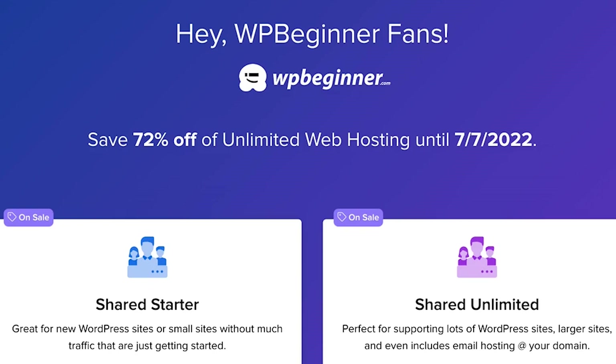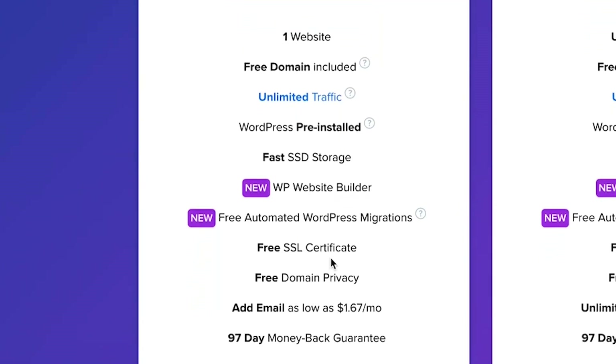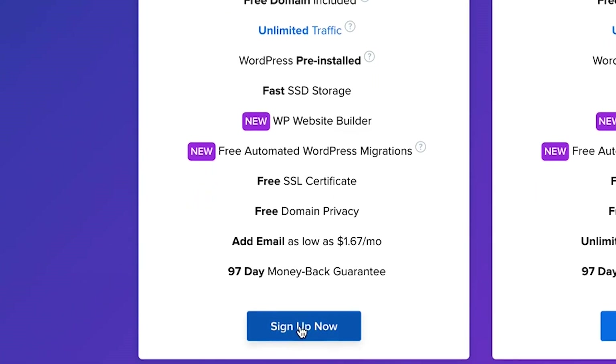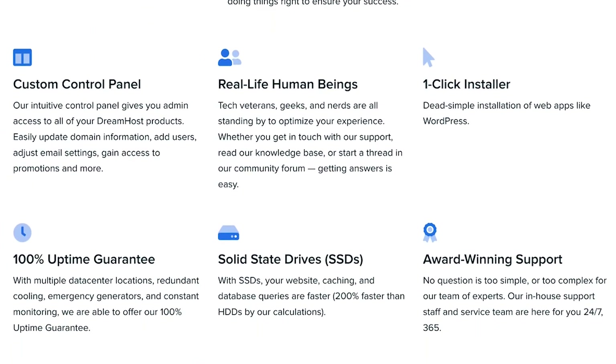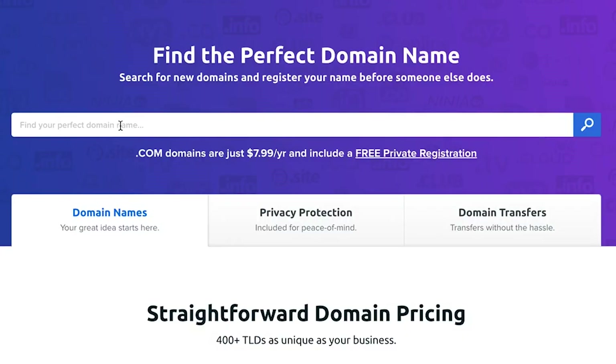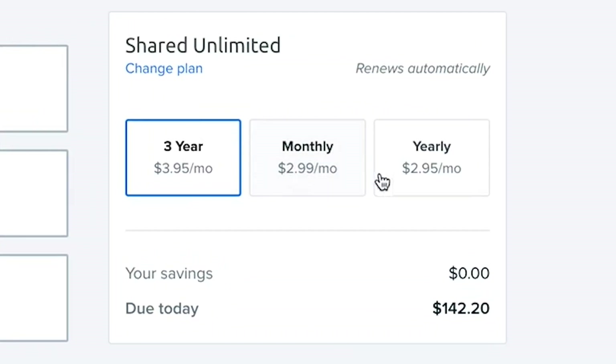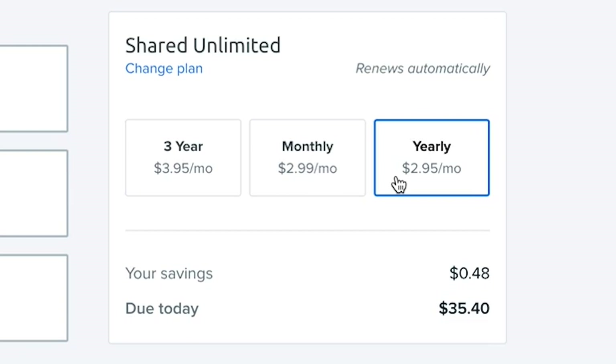Number seven is DreamHost. It is one of the oldest and most reliable hosting companies, and a great alternative to GoDaddy shared hosting plans as well as other managed hosting plans. DreamHost is one of the officially WordPress-recommended hosting providers, and they offer robust hosting on relatively fast servers with a free domain name and SSL certificate. We've done performance testing on all the different hosting companies, and DreamHost does pretty well. Because they offer a free domain and free SSL, this significantly reduces your website costs and makes it easier to manage everything under the same roof.